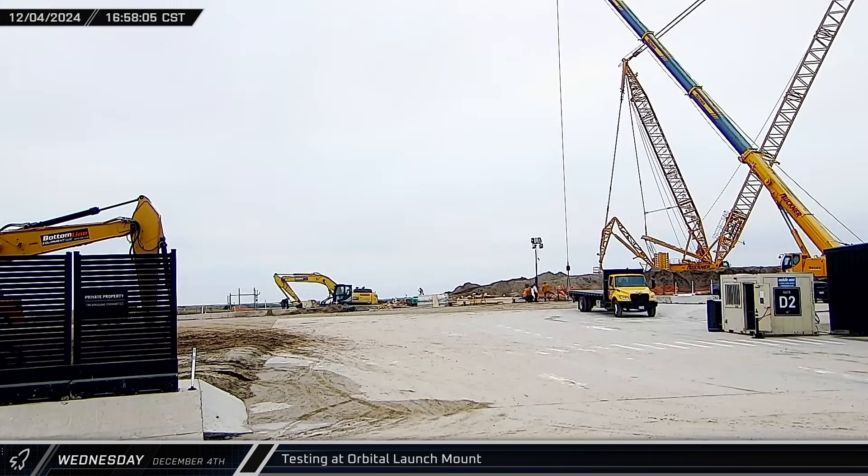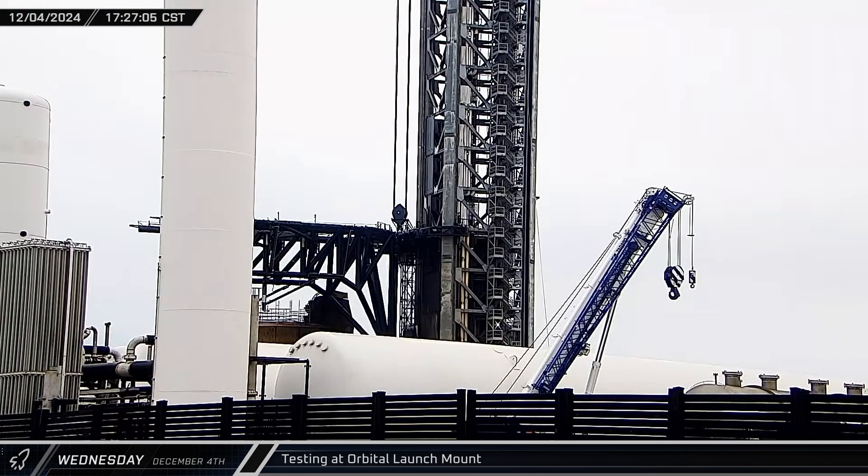That afternoon, the loudspeaker at the launch site warned of upcoming testing: "Attention all personnel on the orbital pad. We will begin hazardous testing on the launch mount soon. Please start clearing the launch mount pad deck and hood smoker." A short time later, we could hear what sounded like test actuations of the clamp arms on the launch mount.